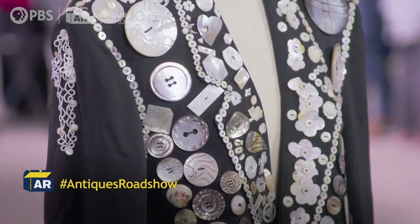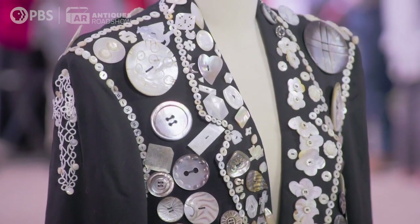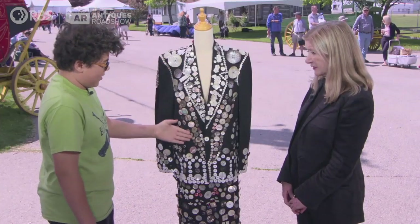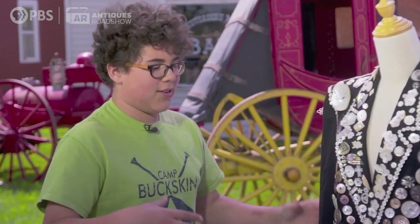She sewed every single button. I don't know how long she spent, but it seemed like it'd take billions of years. She sewed everything onto this, and then she got to wear it around to charity.